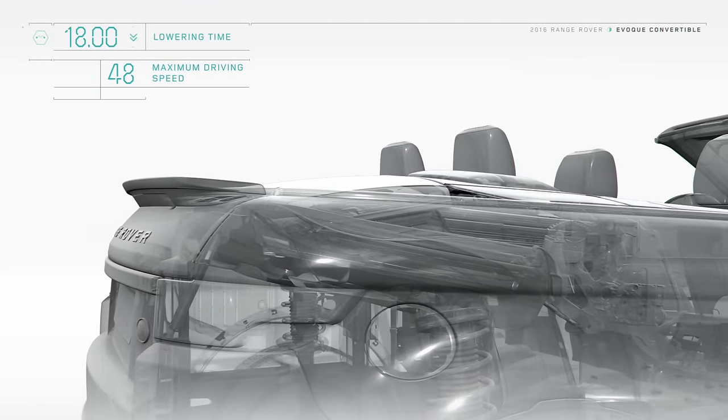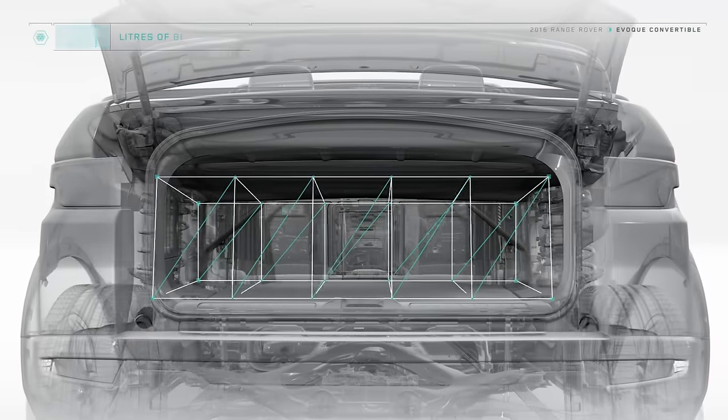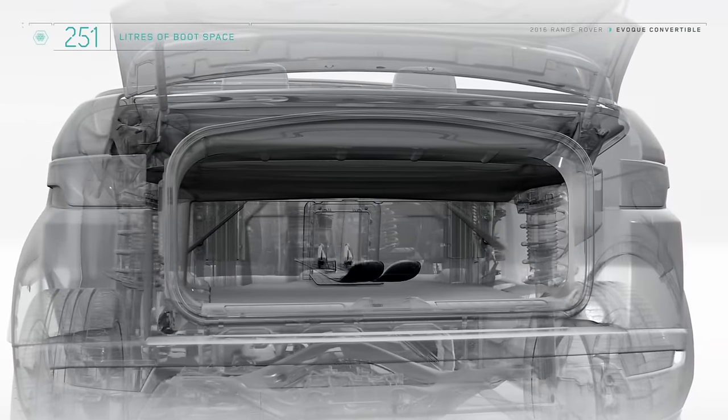Whether the roof is open or closed, the impressive luggage capacity remains the same. A ski hatch can also be specified for maximum versatility.